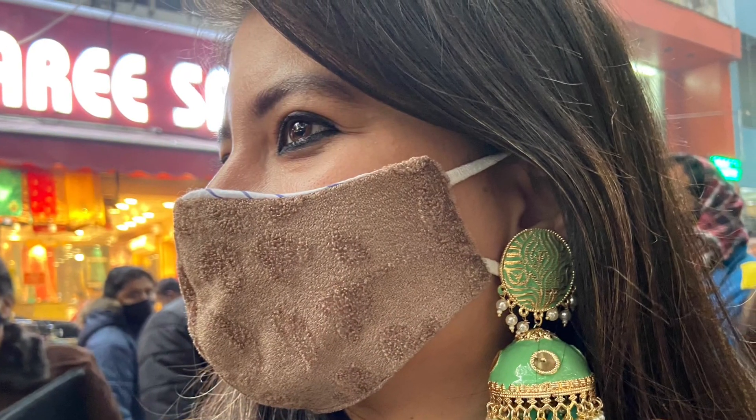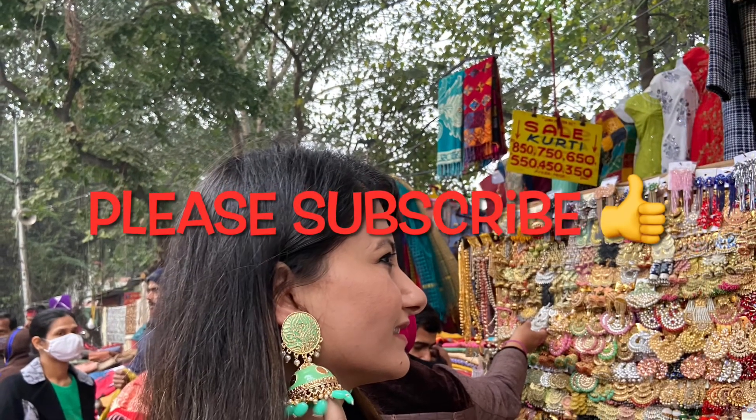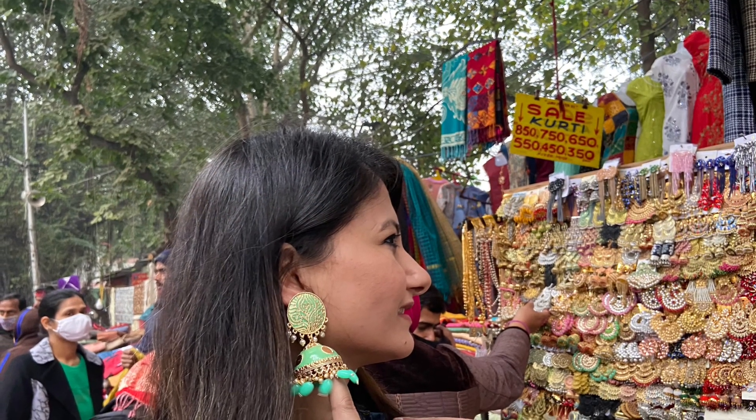If you liked this video, please like, subscribe, and share. Bye!